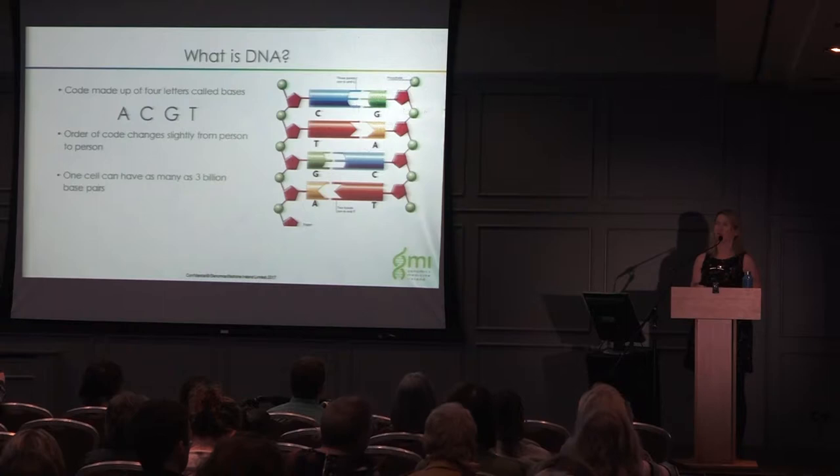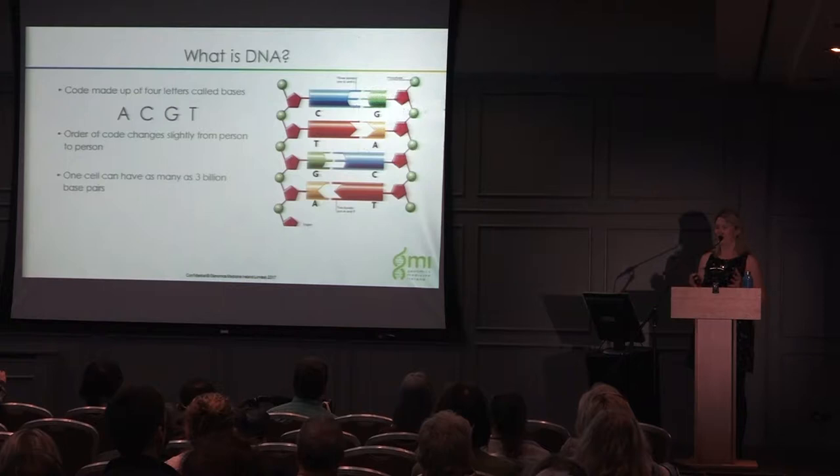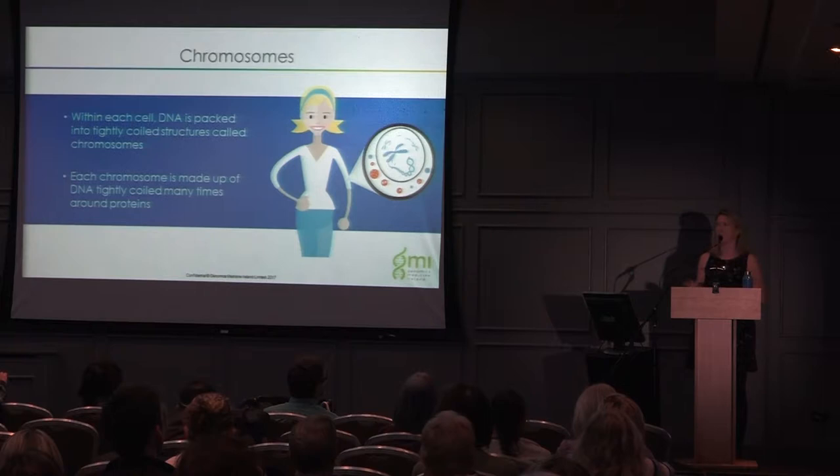If we all had the exact same order, we would all be exactly the same. Each cell can have as many as three billion base pairs — that's a lot of DNA. Within each cell, the DNA is packed into tightly coiled structures called chromosomes. Each chromosome is made up of DNA tightly coiled many times around proteins — that's the helix structure you see in a lot of places, like in our GMI symbol.